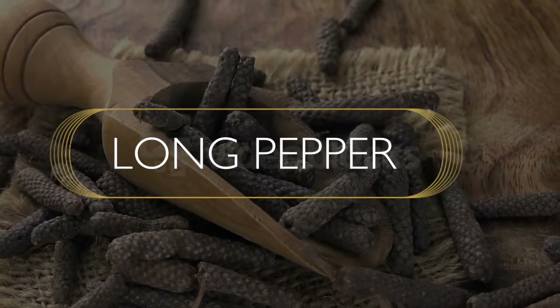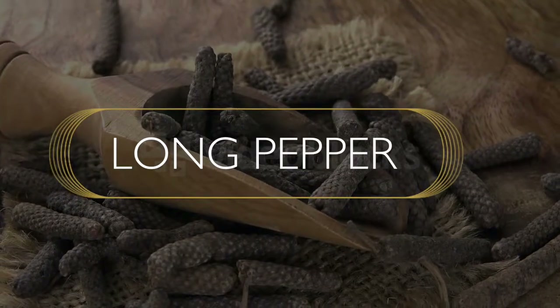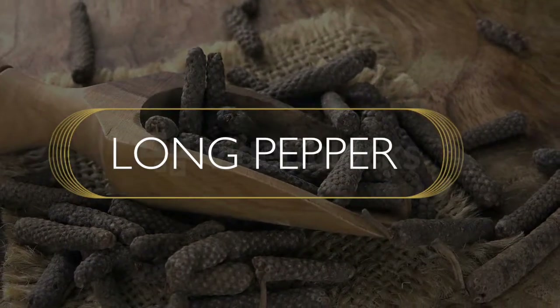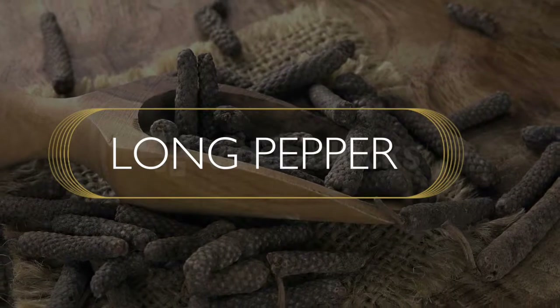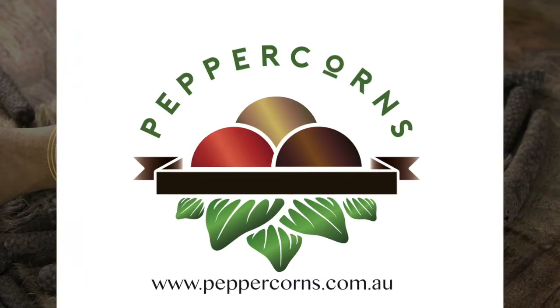Here at peppercorns.com.au, we have imported this pepper, so give it a try. It's a wonderful pepper — it's got a great aroma and it adds a certain unique spice to your dish. To know more, go to peppercorns.com.au.